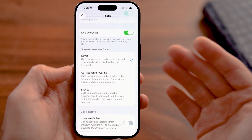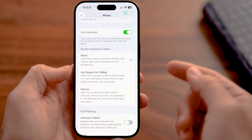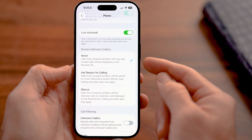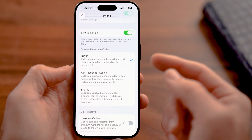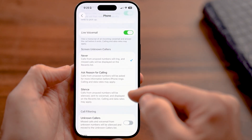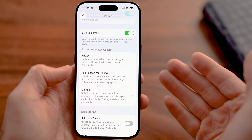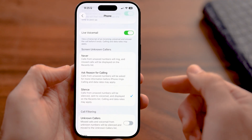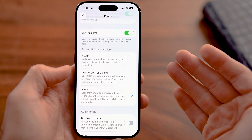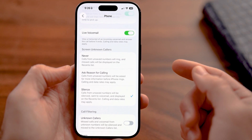Screen Unknown Callers applies to anybody that calls you who is not in your contacts list or somebody that you have called or accepted a call from. Calls from unsaved numbers will ring and missed calls will be displayed. However, a good option to stop spam calling is to silence them — calls from unsaved numbers will be silenced, sent to voicemail, and displayed. You'll still get the voicemail from them, and if they leave a voicemail you can listen to it and choose to call them back if you want.